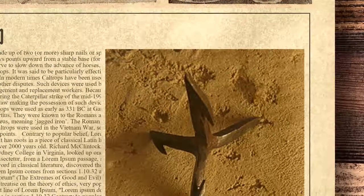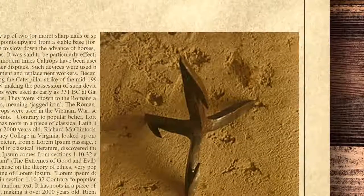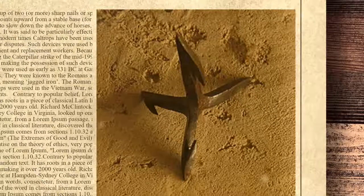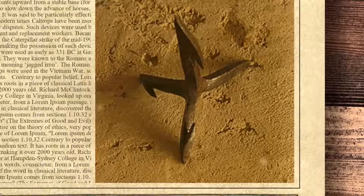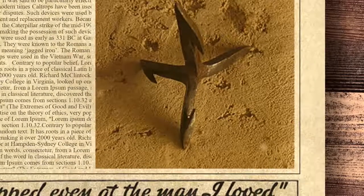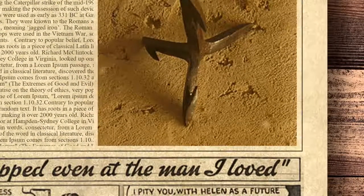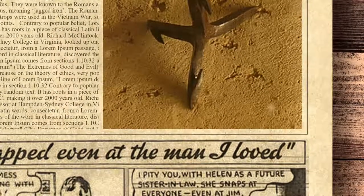In modern times, caltrops have been used during labor strikes and disputes to destroy the tires of management and replacement workers. Because of the prevalence of caltrops during the Caterpillar strike of the mid-1990s, the state of Illinois passed a law making possession of such devices a misdemeanor. Iron caltrops were used as early as 331 BC at Gaugamela according to Quintus Curtius. They were known to the Romans as tribulus, or sometimes murex ferreus, meaning jagged iron. Pungi sticks and caltrops were also used in the Vietnam War, sometimes with poison or manure on the points.